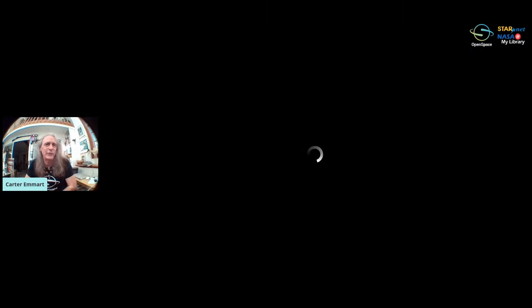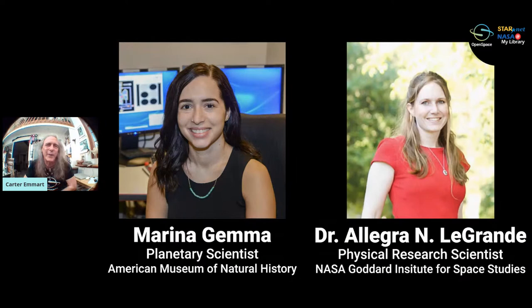We're really thrilled to have you all here today to talk about this view from space — the Earth. We have an active chat, and we have two scientists of note: Marina Gemma, a planetary scientist with us at the American Museum of Natural History, and Dr. Allegra LeGrand from the Goddard Institute for Space Studies, a climate scientist and Earth scientist. Both will be in the chat to answer questions, and hopefully at the end we'll have a wrap-up with time for questions.